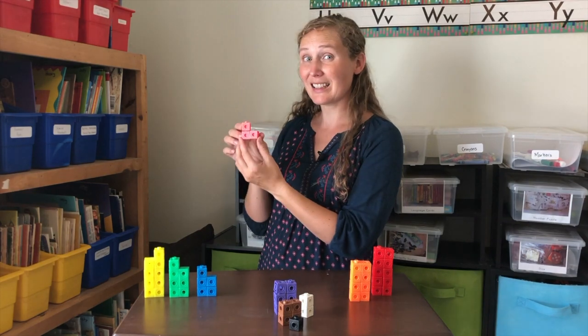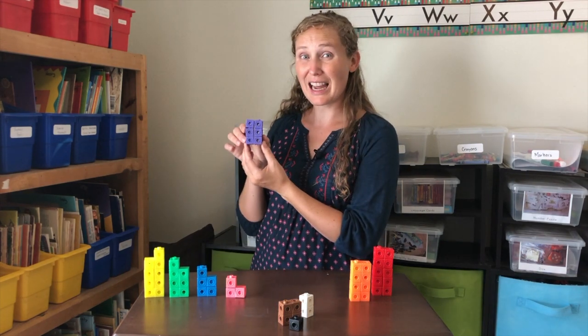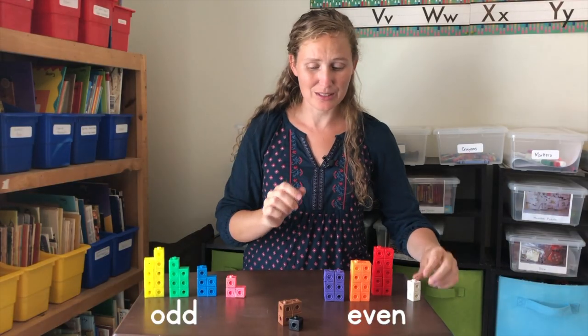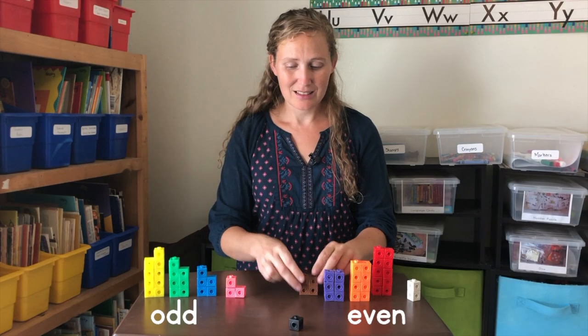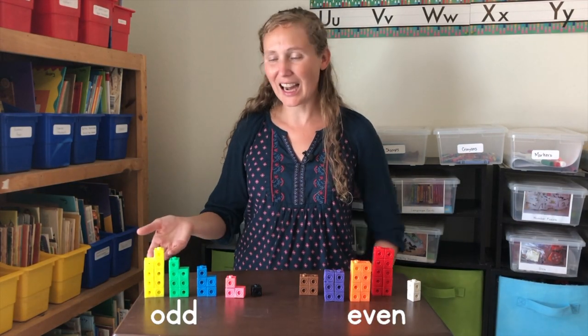And our yellow stack — is it odd or even? You're right, this is an odd number because there's an odd man out. Our pink stack? This one is odd again. And our purple stack? All in pairs — that makes this an even stack. Our brown stack? What about the white stack? One pair — that's right, this is an even number. And our brown stack? Even again, all pairs. Last one — and he's all alone. There's only one. That makes this an odd number. Thanks for helping me find odd and even.